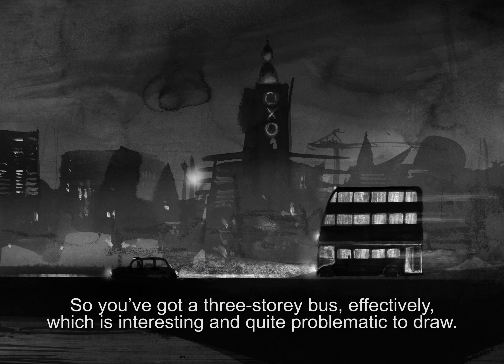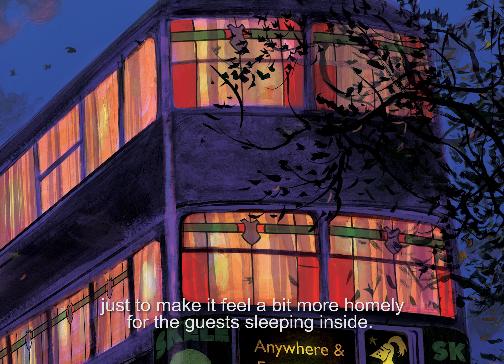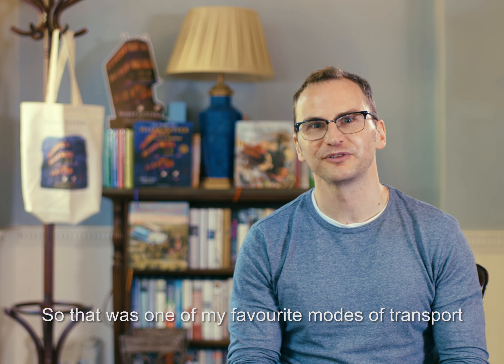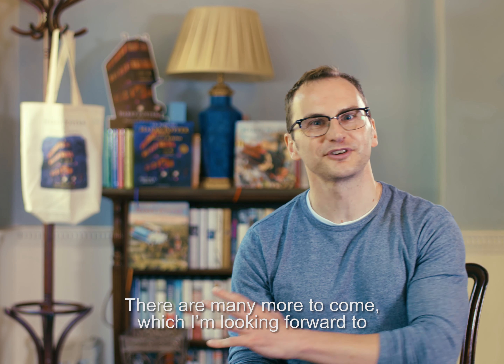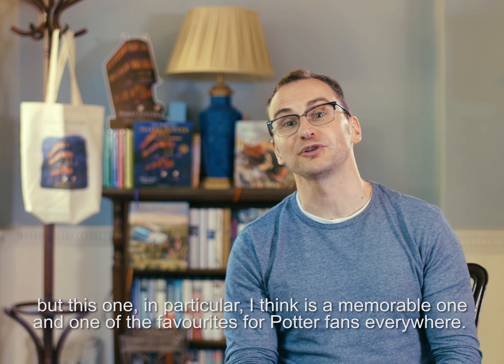Getting a three-decker bus into an illustration is always a challenge — the pages are quite tall but fitting it in is still tricky. I also added things like the stained glass windows just to make it feel a bit more homely for the guests sleeping inside. That was one of my favourite modes of transport, and I think it's a memorable one and a favourite for Potter fans everywhere.